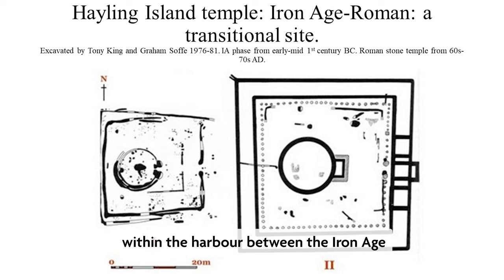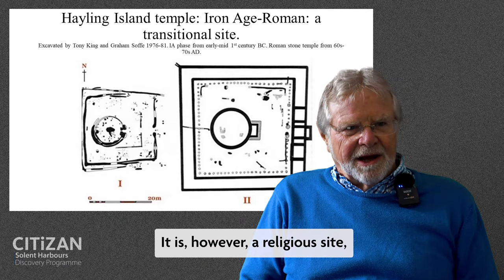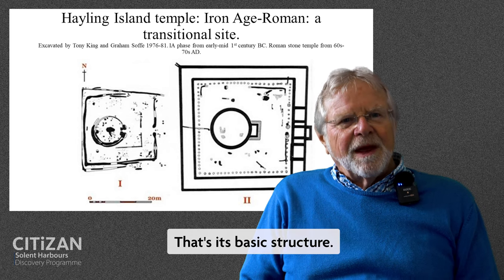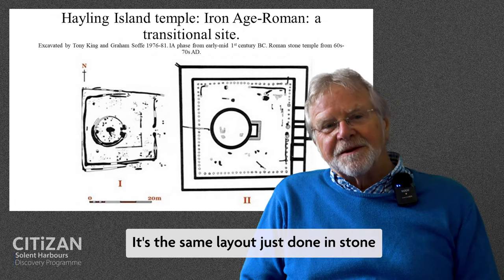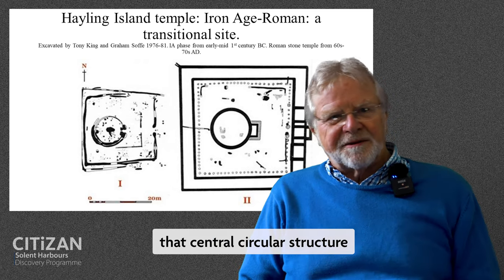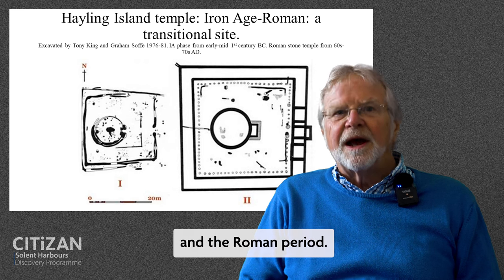There is continuity within the harbour between the Iron Age and the Roman periods. Hayling Island is quite well known for its temple site. On the left is a plan of the Iron Age temple — this is all work by King and Soffe. There's a roundhouse inside a square enclosure. It is a religious site, though which deity we don't know. From the 1st century AD it was replicated by a Roman structure, which is fundamentally the same thing — the same layout just done in stone, and done much more monumentally. That central circular structure would have been really quite massive and visible for some distance. So there is this element of continuity between the Iron Age and the Roman period.